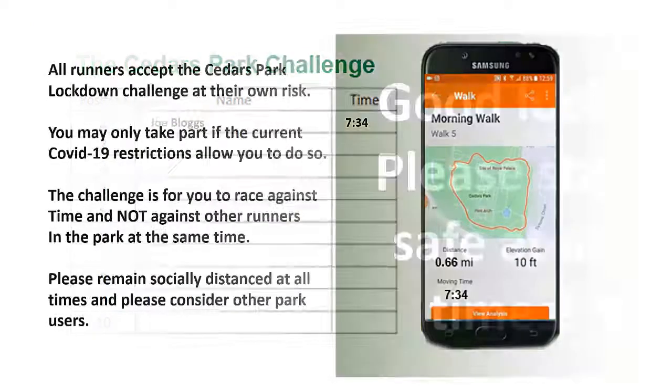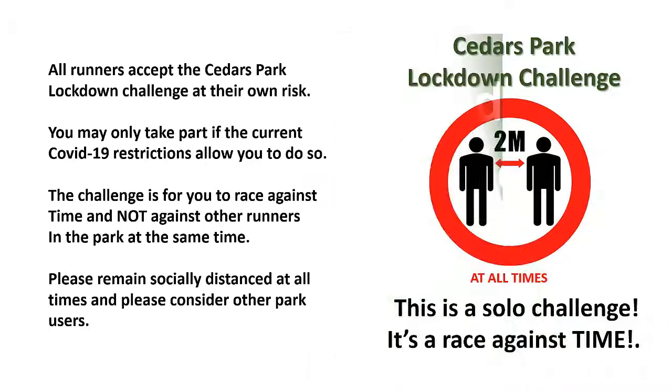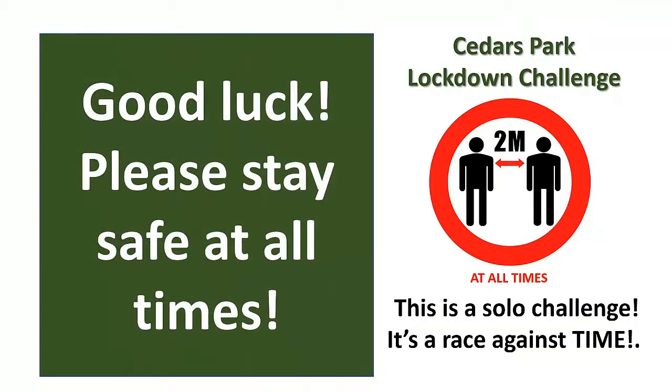All runners accept the Cedars Park Lockdown Challenge at their own risk. You may only take part if the current COVID-19 restrictions allow you to do so. The challenge is for you to race against time and not against other runners in the park at the same time. It goes without saying that while you're in the park, you must remain socially distanced at all times, and please consider other park users while you're running around the track. Good luck and stay safe.